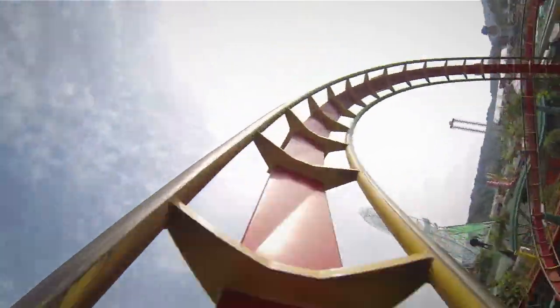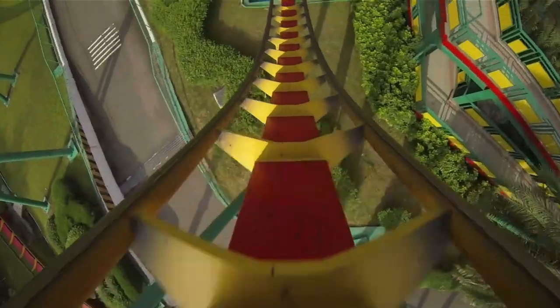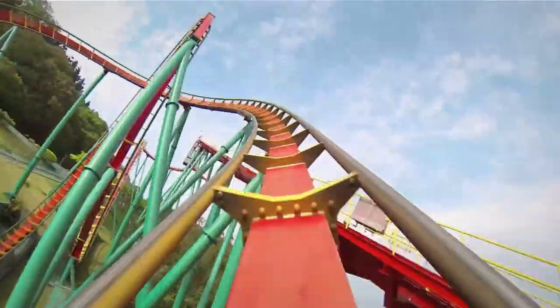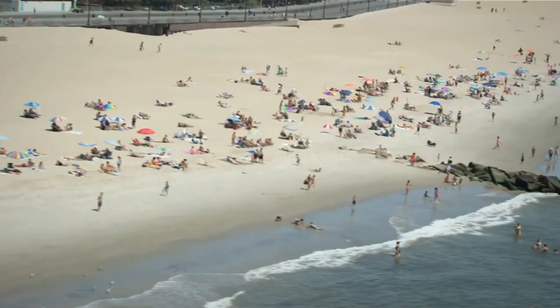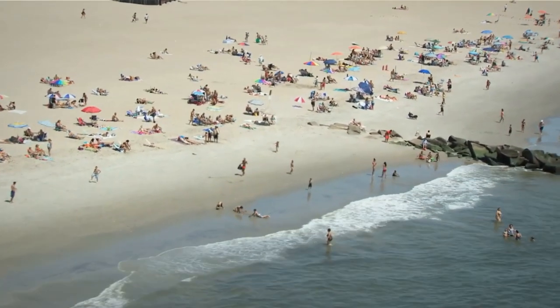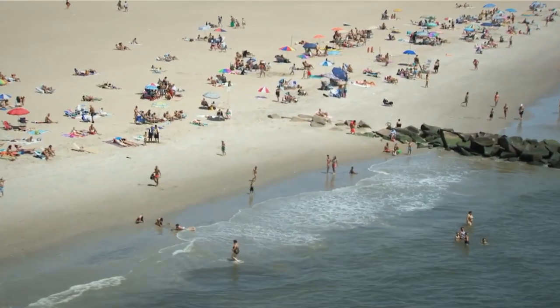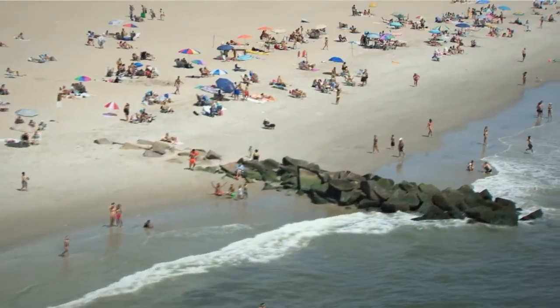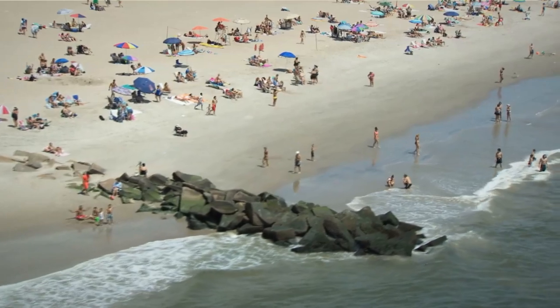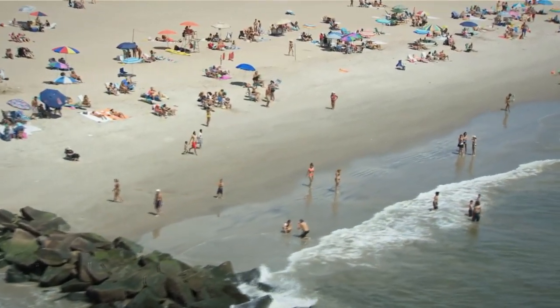The Cyclone and Thunderbolt roller coasters, the Wonder Wheel, the parachute jump, the iconic Mermaid Parade, Nathan's famous hot dog eating contest, the New York Aquarium, and of course, the beach and the boardwalk are only a few of the many lovely sights you'll find in Coney Island. There's something for everyone in this old-school amusement of Brooklyn, so it should be on your to-do list when you're exploring the area.